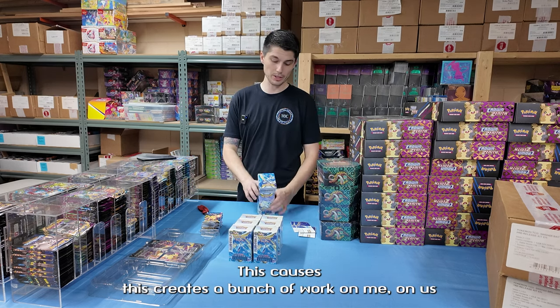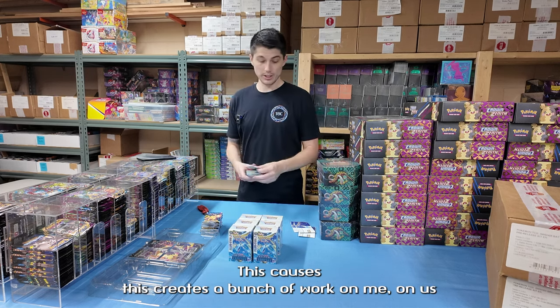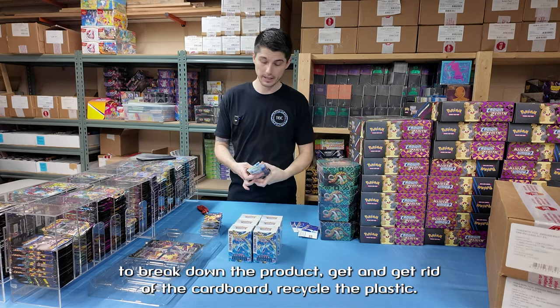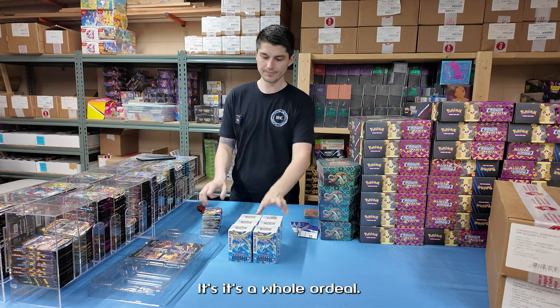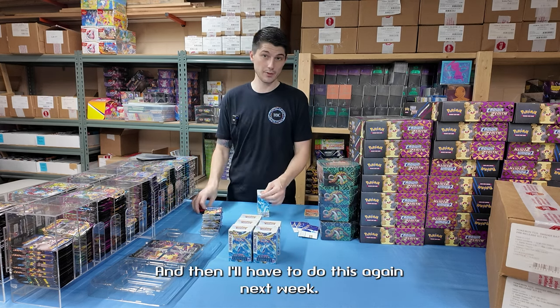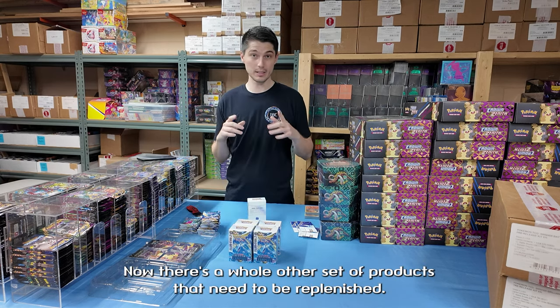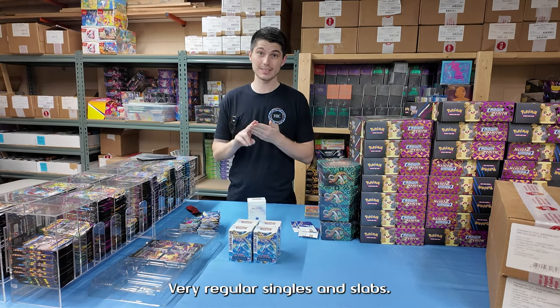This creates a bunch of work for us — breaking down the product, getting rid of the cardboard, recycling the plastic. It's a whole ordeal. Then we ship them off to our streamer who rips them, and then I'll have to do this again next week. There's a whole other set of products that need to be replenished very regularly: singles and slabs.